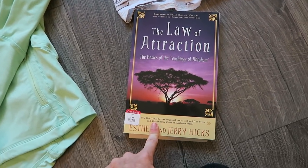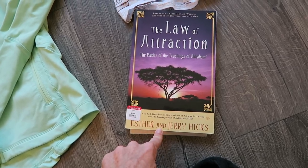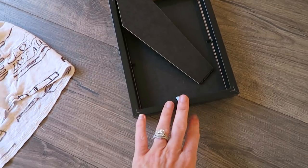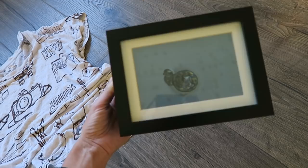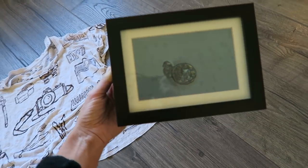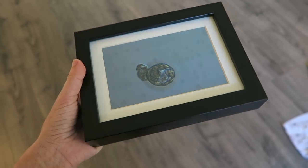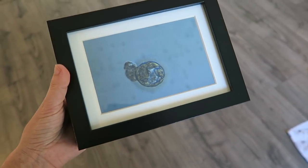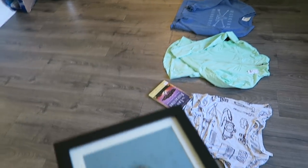I also found this law of attraction book. This was $1.99 and I've never read like the original ones, so I got that. And then I also got this frame, which was 50 cents. And you guys, I put my embryo in there. So we framed our embryo. It's hard to see, but we put them in this frame and we got it from the thrift store for only 50 cents. So that is my little thrift store haul for you.